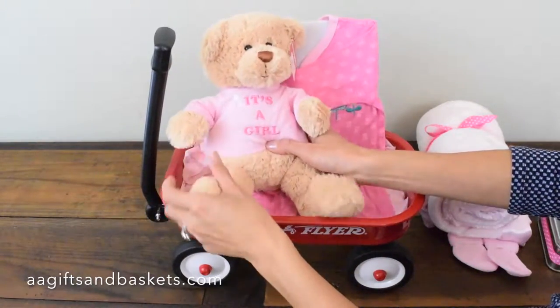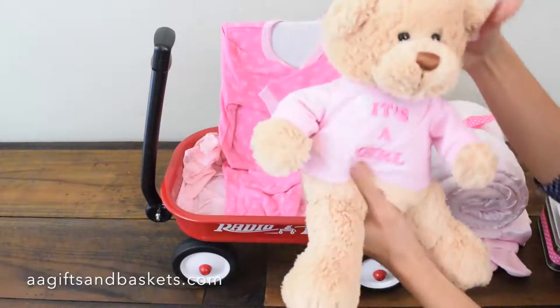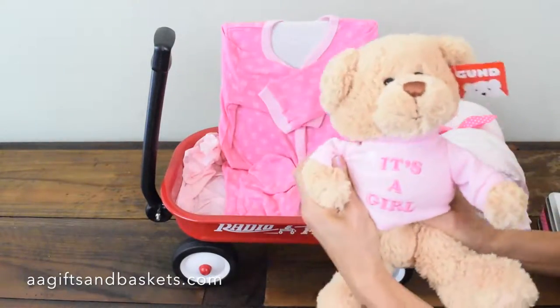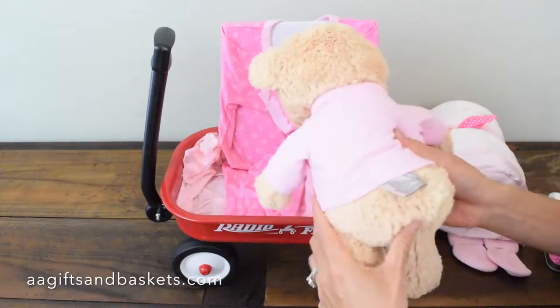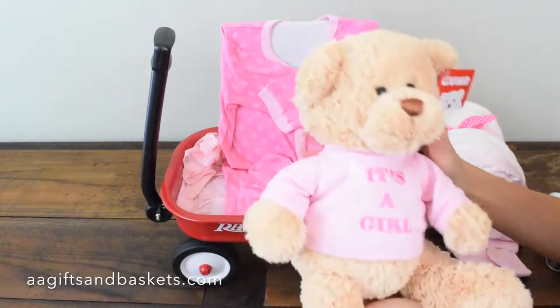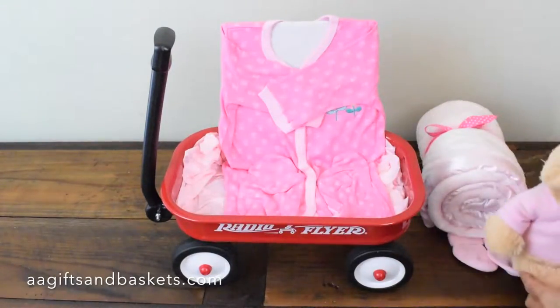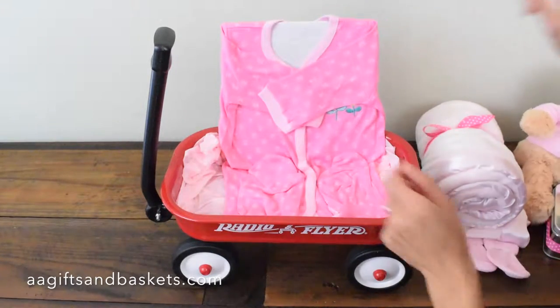And this — it makes you want to melt when you look at this. It's beautiful, so cute. It's a nice little teddy bear with a cute little shirt that says 'It's a Girl.' Very soft, very nice. I want to take that teddy bear myself — so nice.